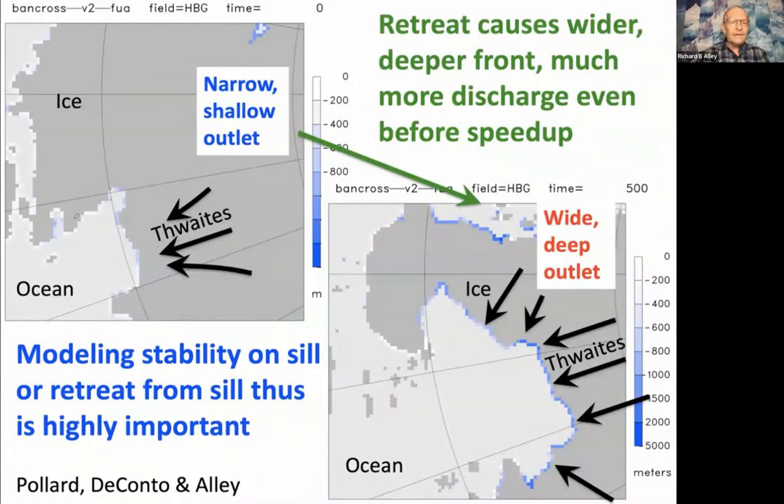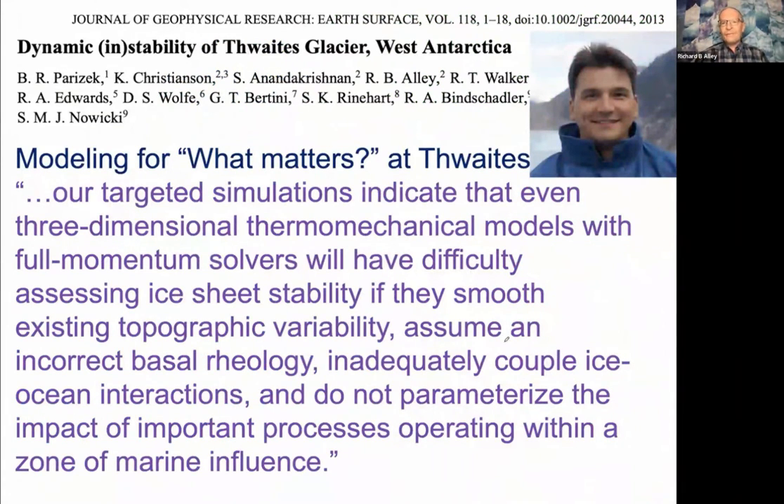This is from Dave Pollard — the modern grounding line. Light colors mean very shallow. It's not very long, not very deep; it can't dump much ice. If you back up a little, it gets way deeper — a few times deeper — and way wider. You can get an order of magnitude or two more discharge without speeding up, just by backing up like this, but then it will speed up. So we have to get the retreat from the sill — or the lack of retreat from the sill — right. This is a paper Byron wrote 10 years ago. Byron was not projecting the future of the ice sheet; he was asking: what matters? When I go in the model and tweak all the knobs, what are the knobs we're going to have to nail to get this retreat or not on the sill correct?